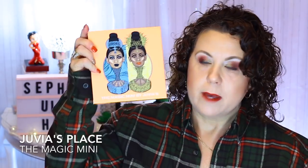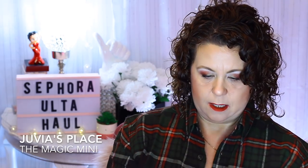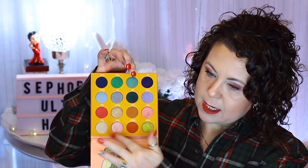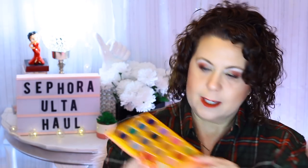I also got the Magic Mini Palette eyeshadow palette — look at all those beautiful colors. This color right here was definitely calling my name, and these pinks too. I did try wearing this one color but it stained my eyelids a pink color for a couple of days and was hard to get off, so I'm thinking I'll just use that particular shade as a blush instead of an eyeshadow.